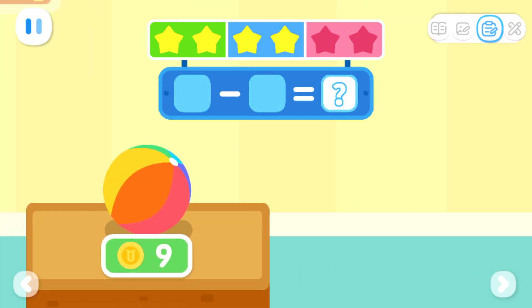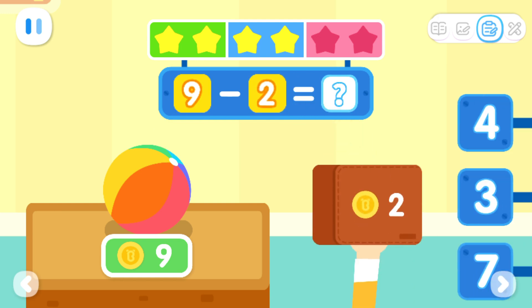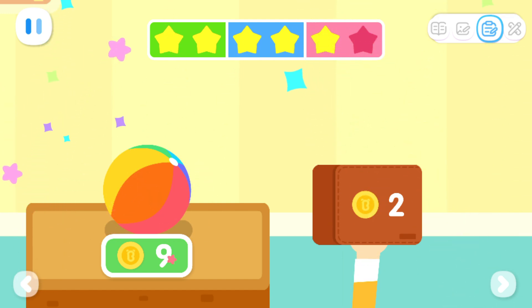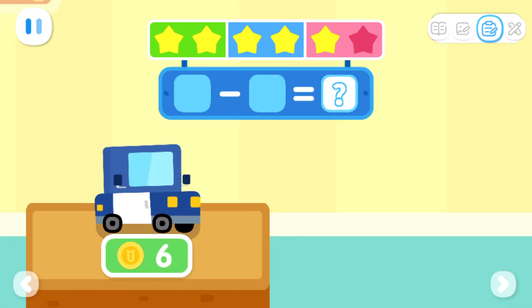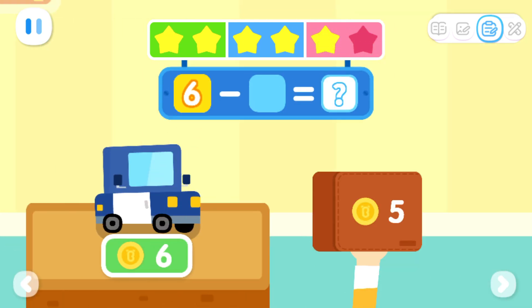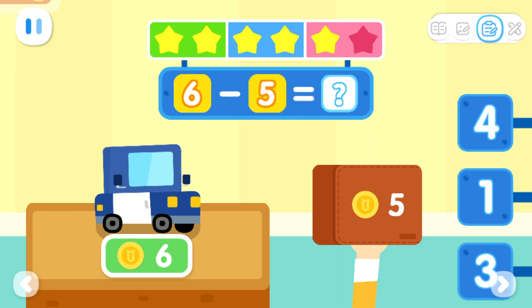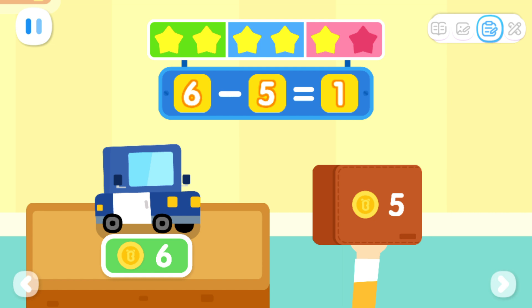This toy costs nine coins. I only have two coins. How many more coins do I still need to buy this toy? That's right. Nine minus two equals seven. This toy costs six coins. I only have five coins. How many more coins do I still need to buy this toy? That's right. Six minus five equals one.